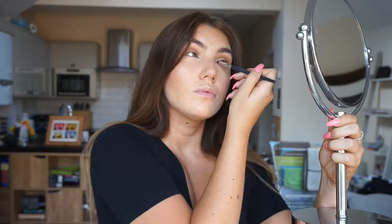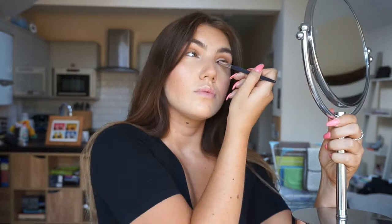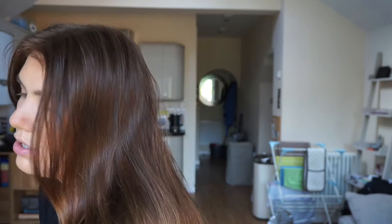Taking the Sephora pointed liner brush — I don't actually tend to use this for gel liner as I'm more comfortable with a pen — I use it to apply my inner corner highlight. For that I'm using Forever Lit from the same Anastasia x Nicole palette. Then with a Sephora smudge brush I take a bit more Burnt Orange and apply it along the lower lash line.